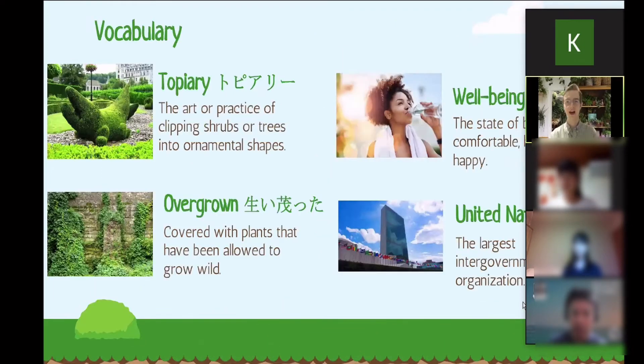I want to bring up four important vocabulary terms. I think everyone here is very competent in English, but in case you've never seen some of these words: topiary is a very important art style that comes out of Western Europe, although you do see quite a bit of topiary in Japan as well, especially with pine trees — they trim it and make it a very beautiful shape.